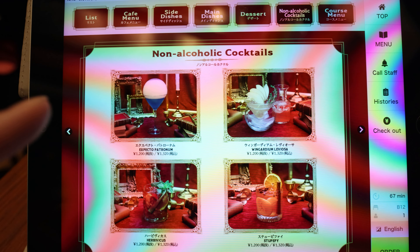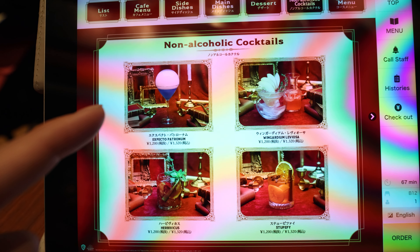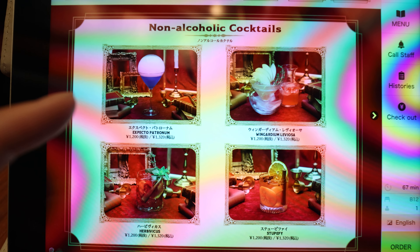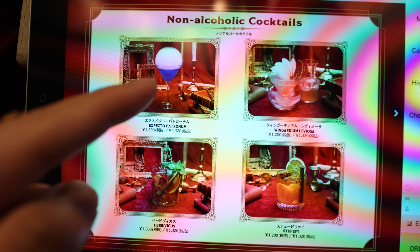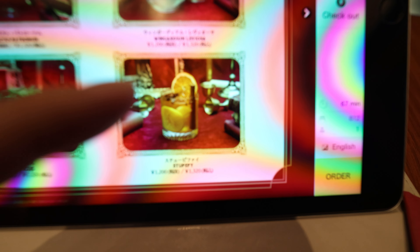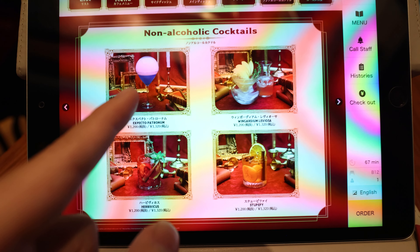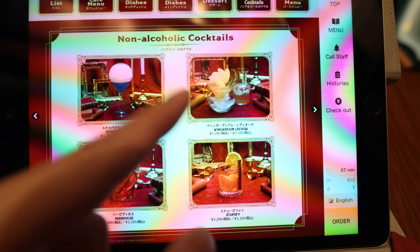We've discovered there's a non-alcoholic cocktail section. I thought they'd have alcohol but I guess for lunch they don't — they do have a full drink menu at night. There's a lychee base, an apple base, a tea base, and an orange cinnamon base. I'm not sure which one to get, but the lychee looks amazing.